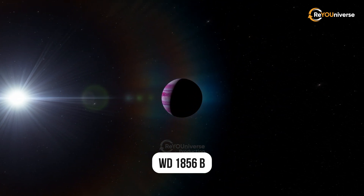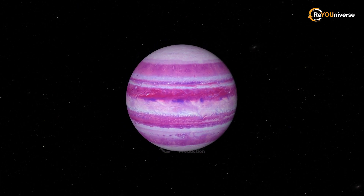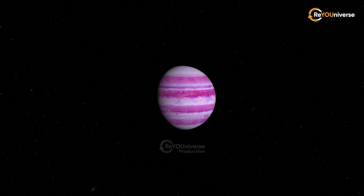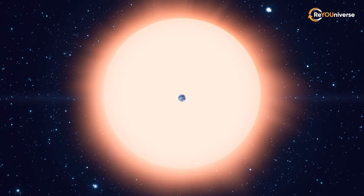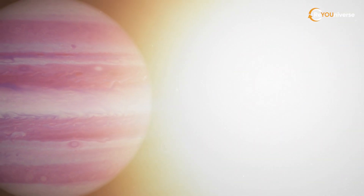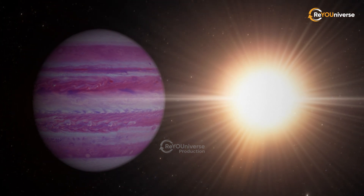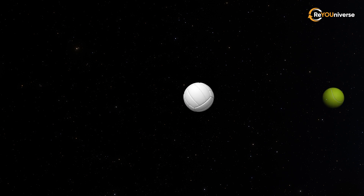WD-1856b from the Draco constellation has outgrown its star by far. Of course, stars are usually disproportionately larger compared to planets. For example, the sun's radius is over 100 times larger than that of Earth. For the exoplanet WD-1856b, which is 80 light-years from Earth, quite the opposite is true — it's seven times larger than its white dwarf star. Imagine a volleyball orbiting a tennis ball.